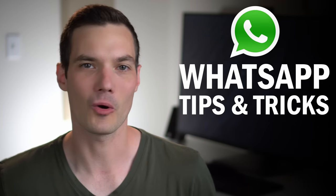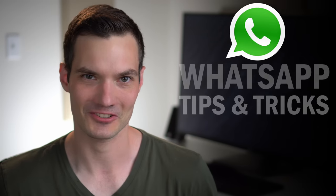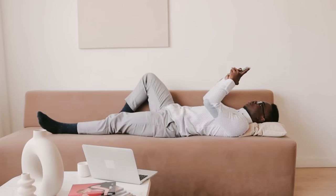Hi everyone, Kevin here. Today, I want to show you my favorite top 10 WhatsApp tips and tricks. If you use WhatsApp, you'll want to see these. To jump around this video, feel free to use the timestamps down below. Let's check these out.